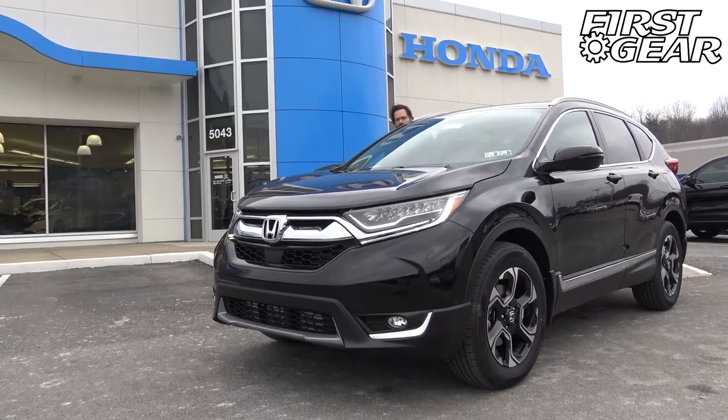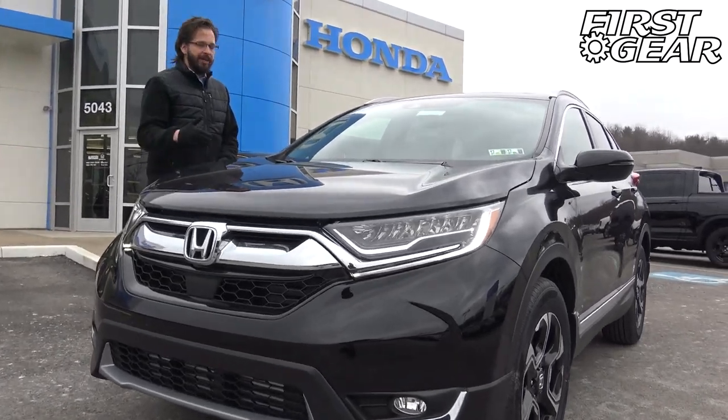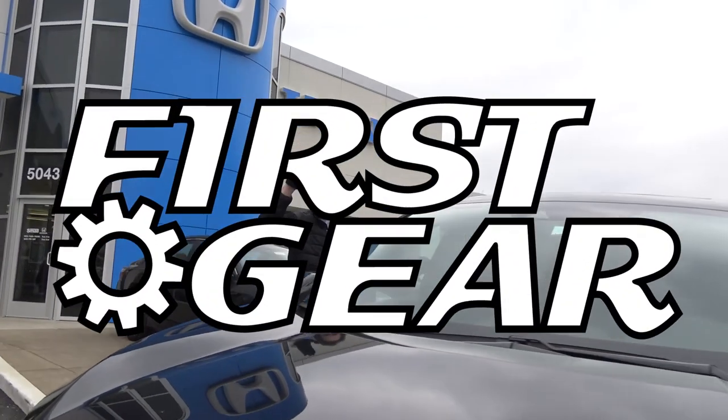That's been our review and test drive of the Honda CR-V. It's an amazing vehicle. I definitely recommend coming down and taking a test drive for yourself. Check out SmailHonda.com if you have any other questions or need more information. Of course, you can leave comments in the comment section below — we love hearing from you. Check out our playlist of other First Gear episodes. Really appreciate it. Love this car. This has been First Gear.